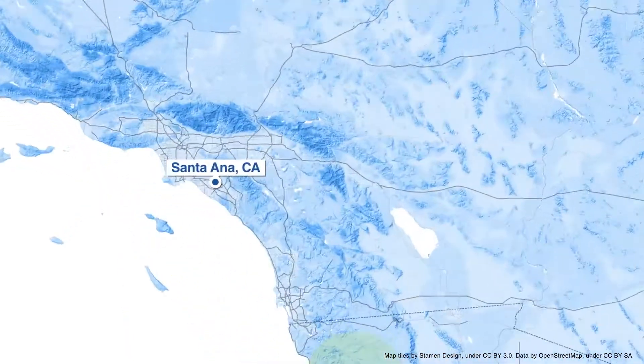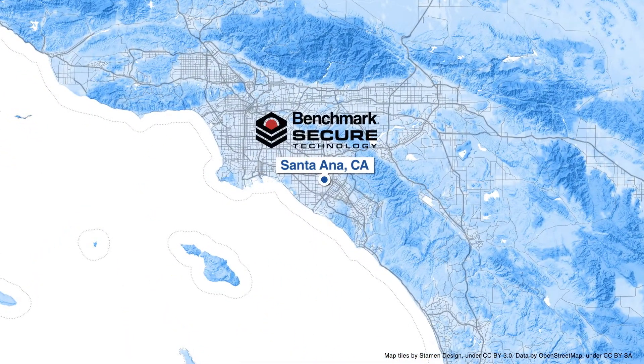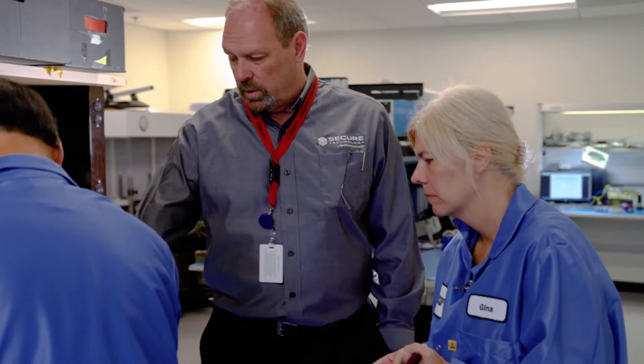Benchmark is a unique entity, and specifically Secure is a unique entity, because we have the ability to design, engineer, and build all under the same roof. We realized that the quality of the products in the field weren't meeting the customer's needs, but we could do that all under one roof, and we chose to design our own in-house.